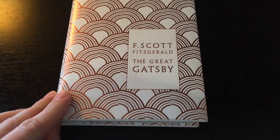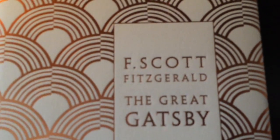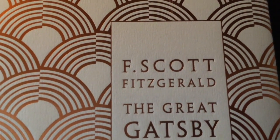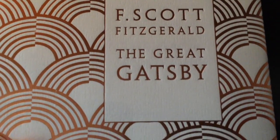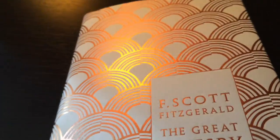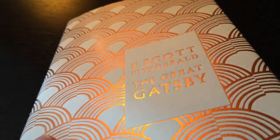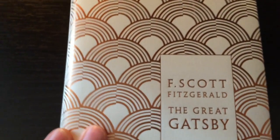So here you have it. You get the name of the book and the author on the front cover, and a very cool design. It has a very shiny finish. The goldish color fits the theme of the book very well.